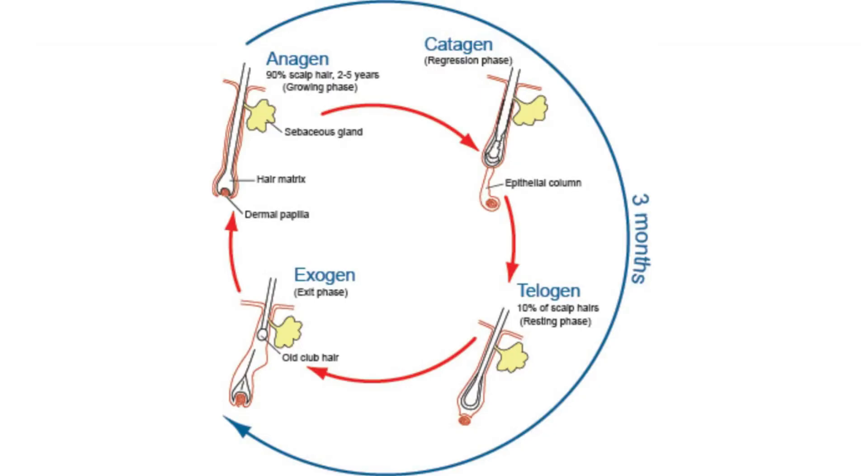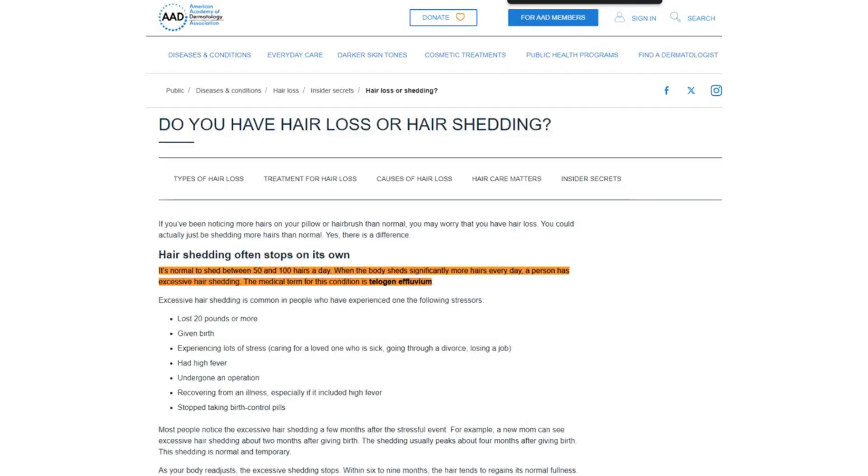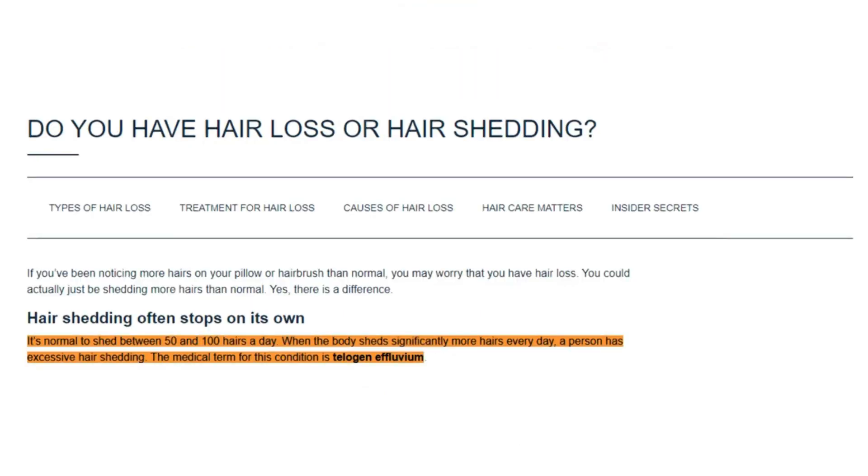Let's revisit the exogen phase to understand what happens between hair shedding and the dormancy period. Our main focus will be on individuals who don't have any hair loss disorders. According to the American Academy of Dermatology, people lose 50 to 100 hairs daily, and this number may increase naturally with age.